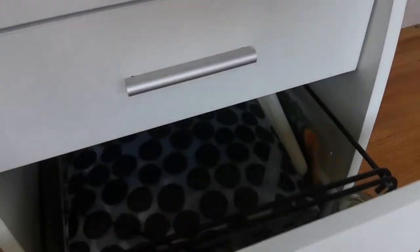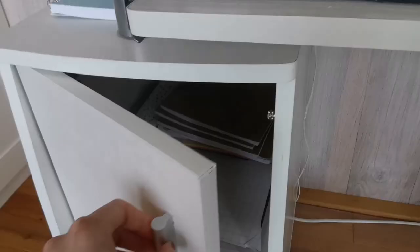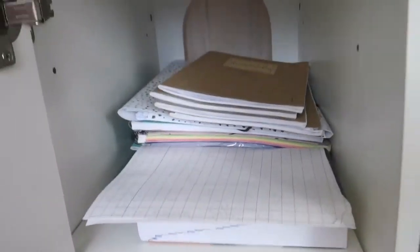The last drawer is actually a mess, but here I store my map full of papers, paintbrushes, and some Flow magazines. I also have this closet where I keep my school notebooks and some other school-related things.